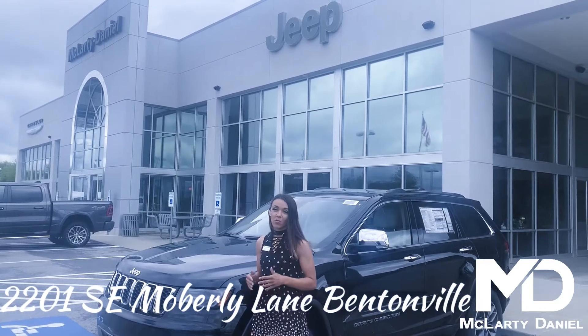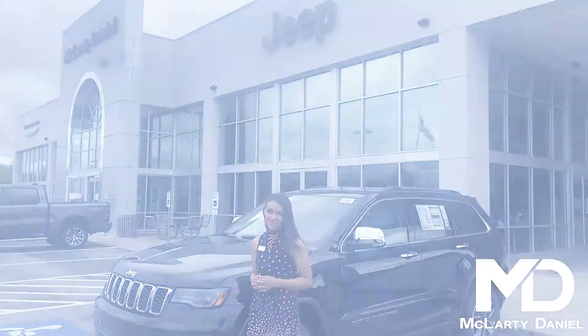Come on down to 2201 Southeast Riverley Lane in Bentonville, just off exit 86, and see this vehicle or one of our many others. Thank you for watching. We'll see you next time.